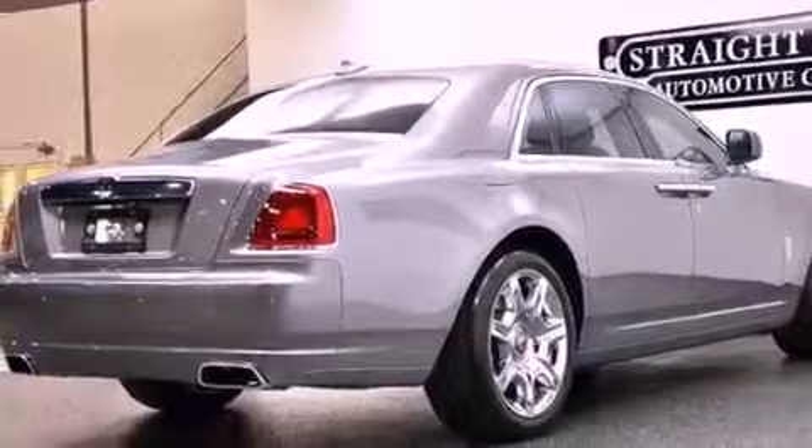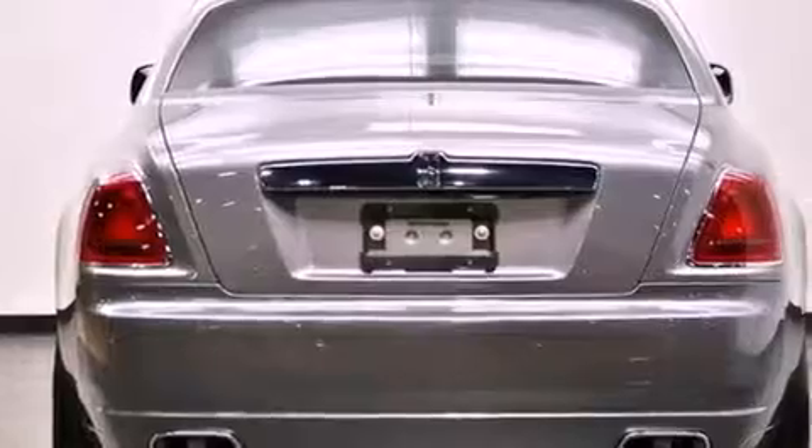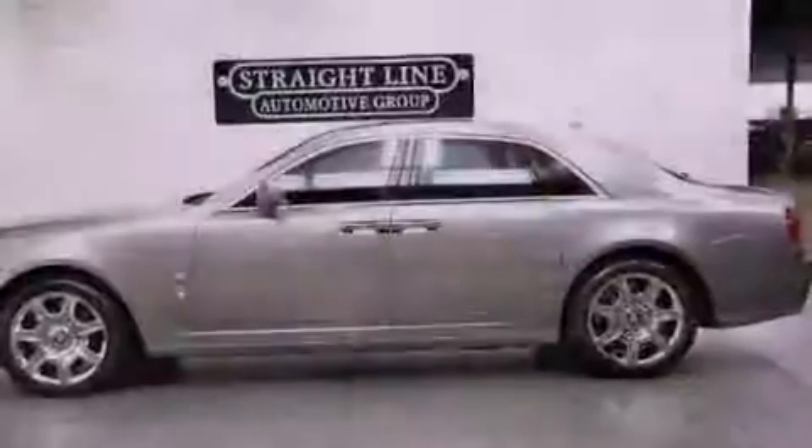The following features are also included: air conditioning with automatic climate control, cruise control, heated side view mirrors, wood trim on the inside of the doors, and variable valve timing.